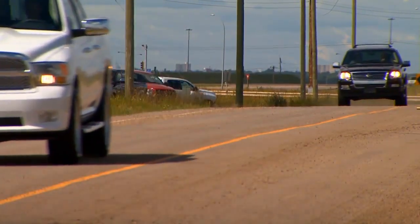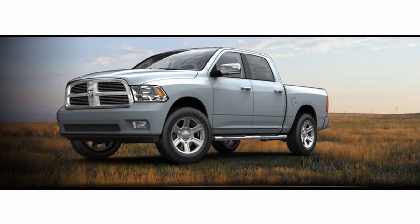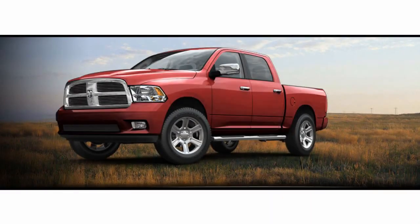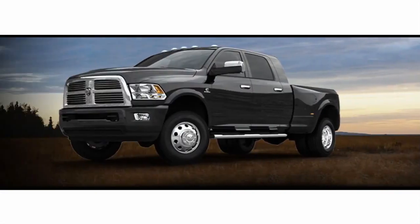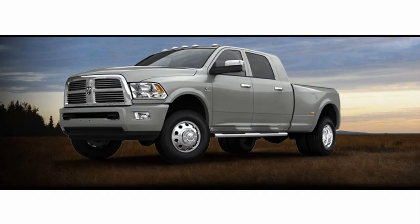It comes in six exterior color choices including black, bright silver, white, deep cherry red pearl, mineral grey and true blue. Ram heavy duty limited models are available in black, bright silver, white and mineral grey.